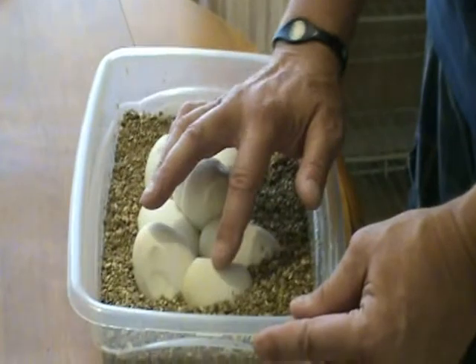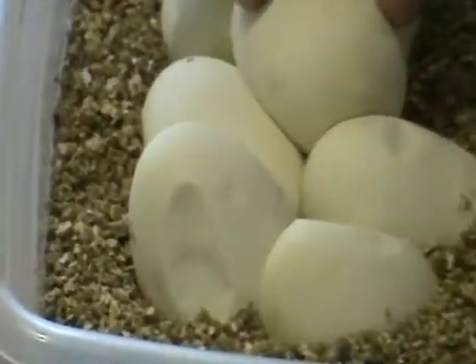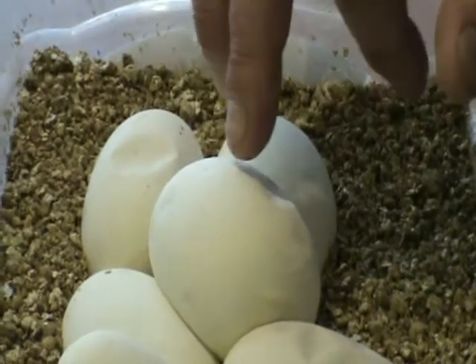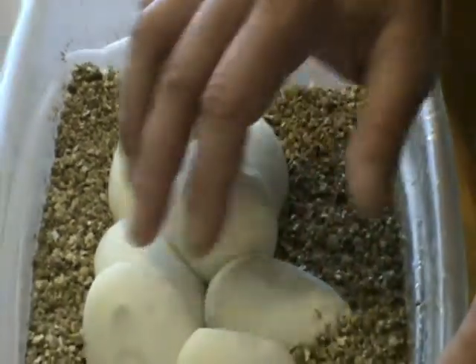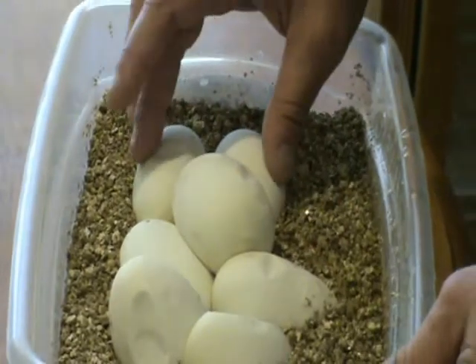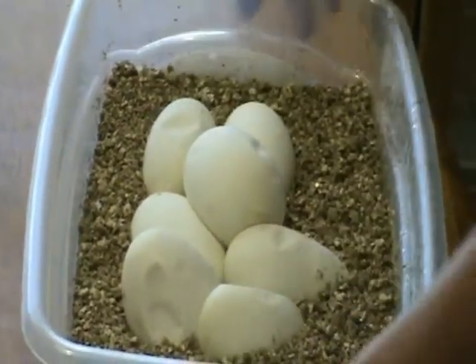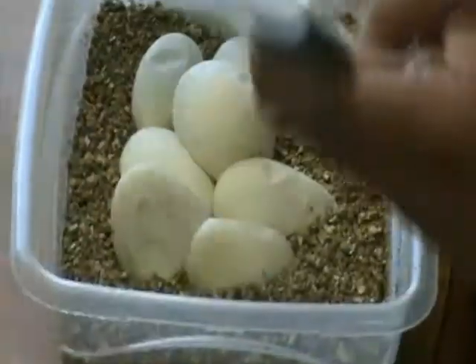As you can see, they're starting to concave a little bit and they're getting very soft. From my understanding, what happens is the pores in the eggs start to expand, causing the eggs to get a lot softer, and it actually makes it a lot easier for the babies to pip out. All these eggs are looking great. I'm really looking forward to seeing this clutch come out.